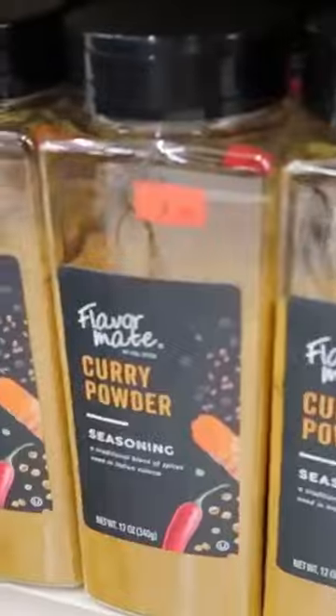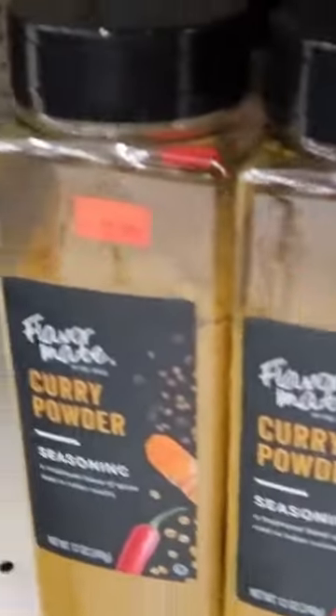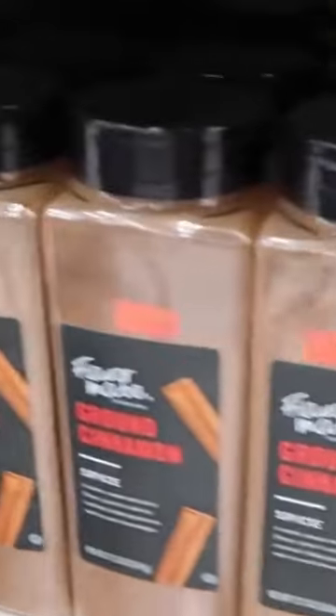But these are big containers. We've got curry powder for $2.89, cinnamon for $4.09, chives for $3.59, bay leaves for $2.19.